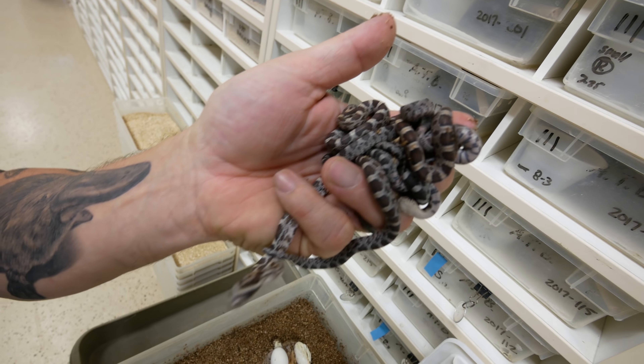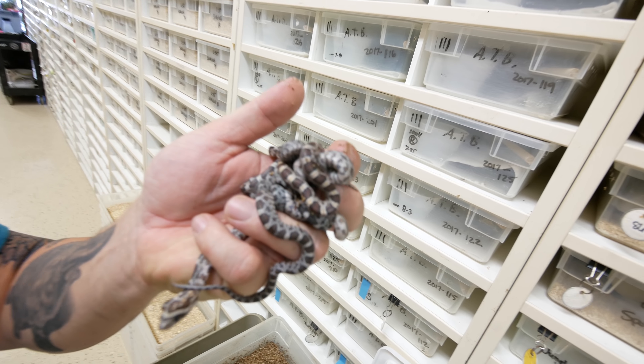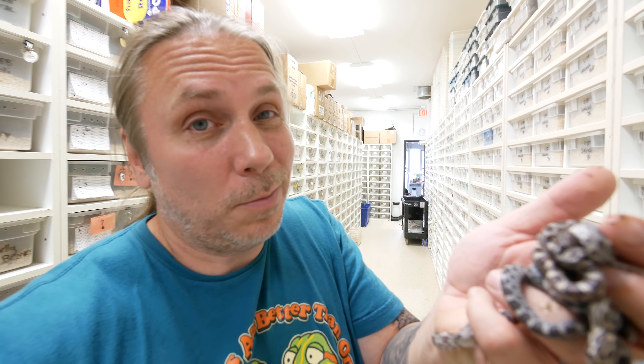Lots of corn snakes hatching — another clutch right here of beautiful corn snakes. I always say the best starter snakes are typically ball pythons and corn snakes. Corn snakes used to be what everyone considered to be the best pet snake. Now, ball pythons probably rank right up there — it just depends on what you're interested in. But from a colubrid standpoint, you can't really beat a corn snake.